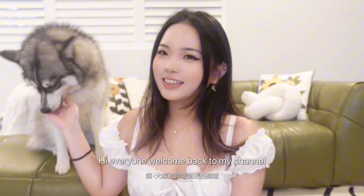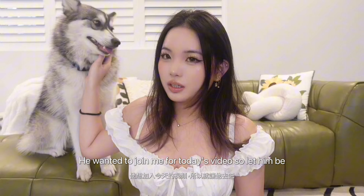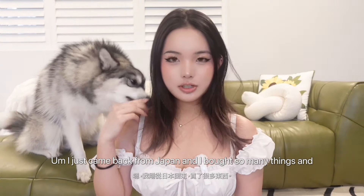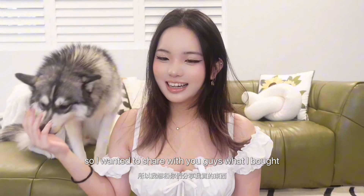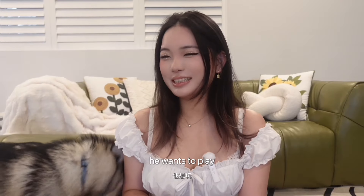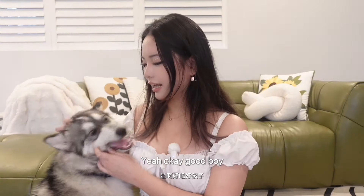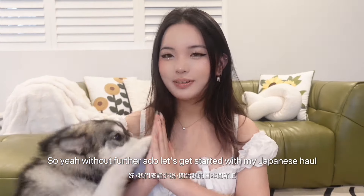Hi everyone, welcome back to my channel. My name is Kailin and this is Jojo, my Pomeranian. He wanted to join me for today's video so let him be. I just came back from Japan and I bought so many things, so I wanted to share with you guys what I bought. Without further ado, let's get started with my Japanese haul.